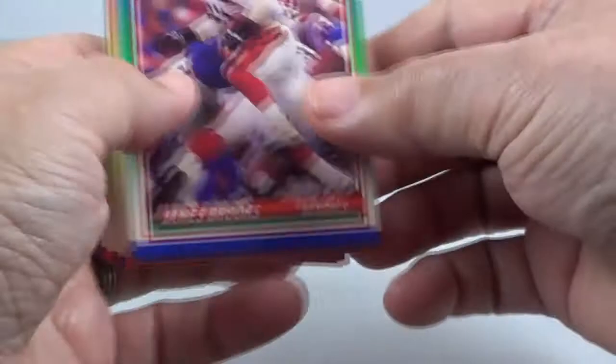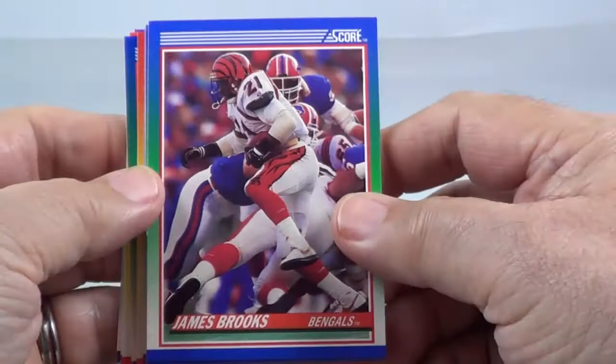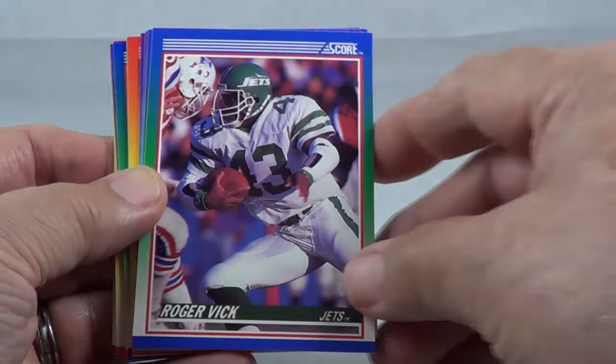James Brooks. Mike Singletary, one of your great linebackers. I don't know if he's in the Hall of Fame yet, but he will be.